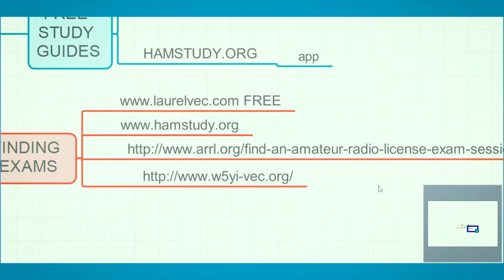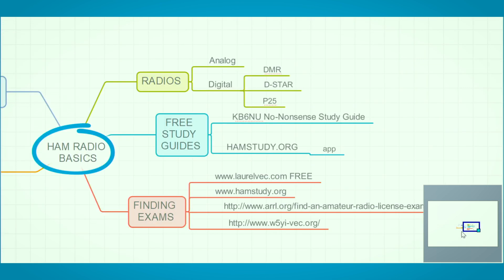Other places that list exams: HamStudy has a 'Find Exam' page where teams can list their sessions. The ARRL also lists exams — just search 'ARRL ham radio exam' and you'll find their site. Any group can list there; you don't have to be an ARRL test team. The other major one is W5YI. So Laurel, ARRL, and W5YI are the three largest VEC groups. If you're interested in commercial radio licenses — the GROL, General Radio Operators License — W5YI is the group that handles commercial licensing.